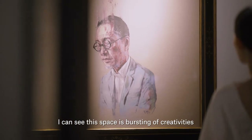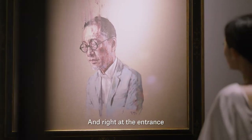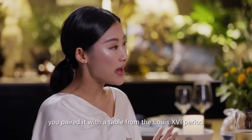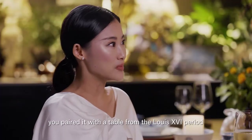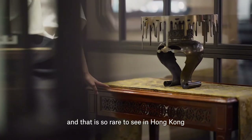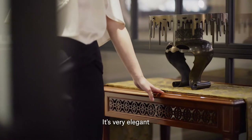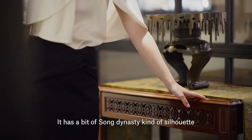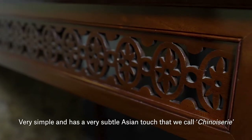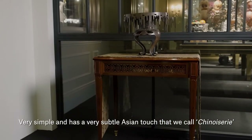I can see this space is bursting with creativity. And right at the entrance, I saw this painting by Zheng Fan Zhu. You pair it with a table from the Louis XVI period, and that is so rare to see in Hong Kong. I like the simplicity of it — it's very elegant. It has a bit of a Shondai kind of silhouette, very simple, and has a very Asian, subtle Asian touch with it, what we call Xunhua Shui.